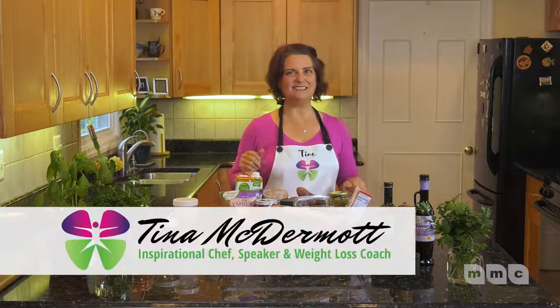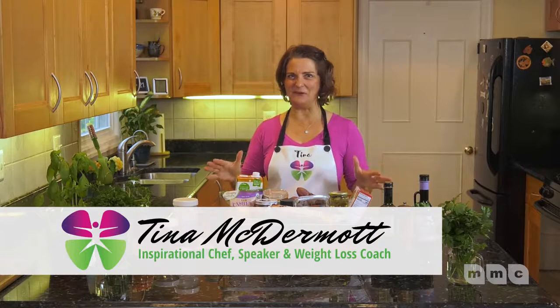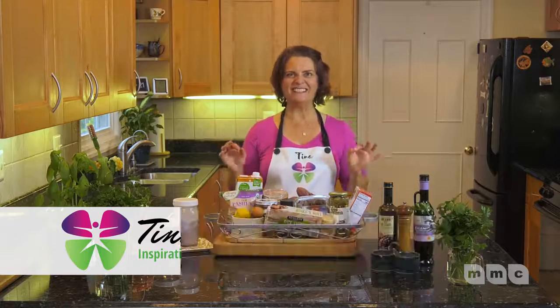Hello, Tina McDermott here from Tina's Joyful Kitchen, and today I've got some healthy tips for you. Healthy snacks on the go.